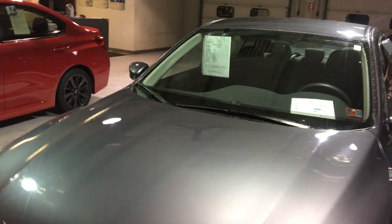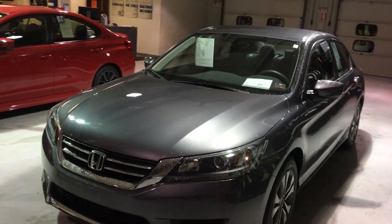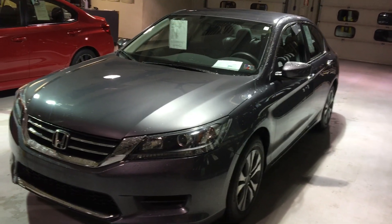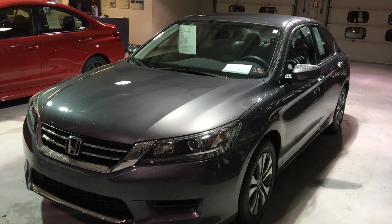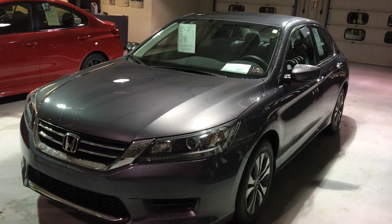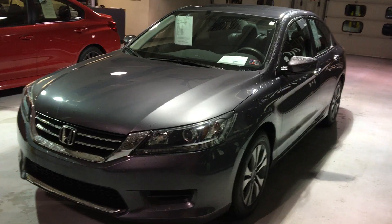This vehicle still has some remaining comprehensive and powertrain warranties transferable from Honda to the next owner, so you can buy with confidence. If you're interested, look us up at www.thomasata.com or give us a call at 717-485-4224. My name is Kevin Richards — I appreciate your time watching this video and I hope you found it beneficial. Have an excellent day.